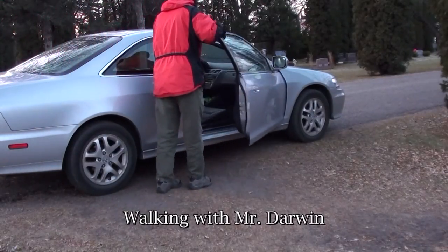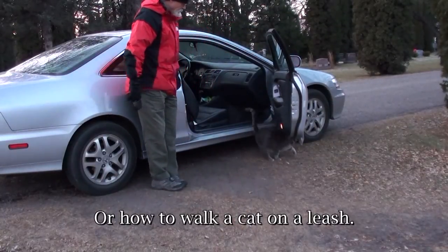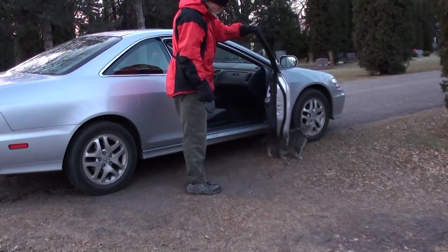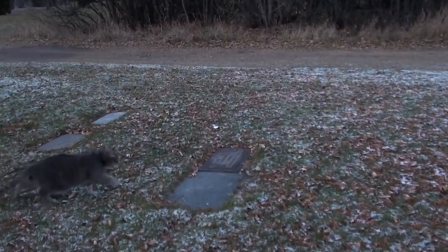I'm opening the door here to let the cat, Mr. Darwin, out. It's important to let him take his time and sniff the air, and don't close the tail in the door. And we're off.